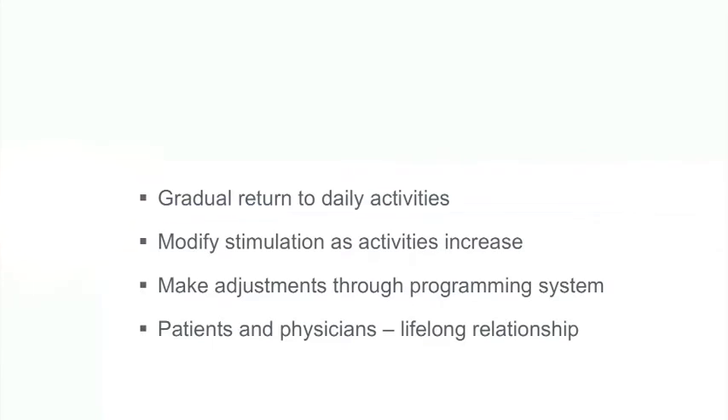Spinal cord stimulation is different to many other types of surgery. It represents a partnership between you, your specialist, and your device. It represents the start of a journey along the path of improved quality of life and improved pain control.